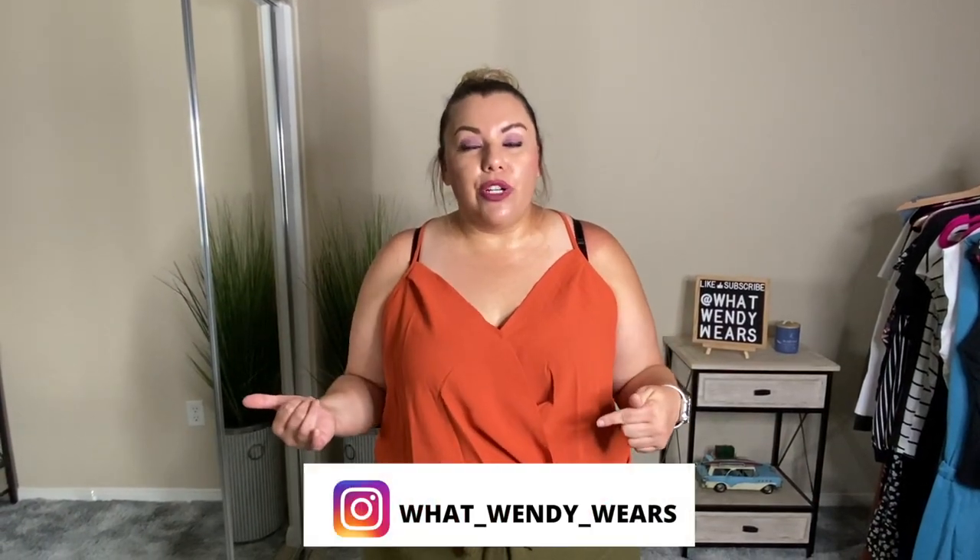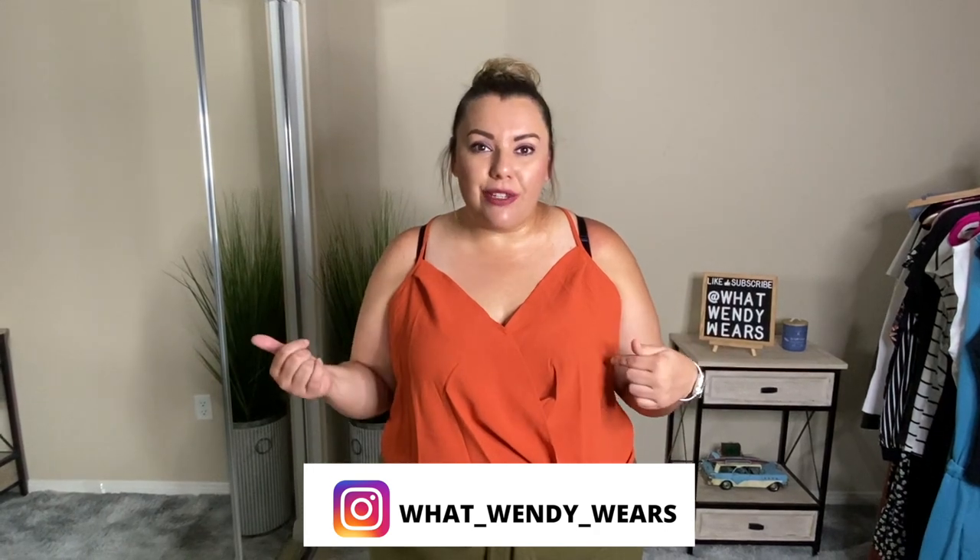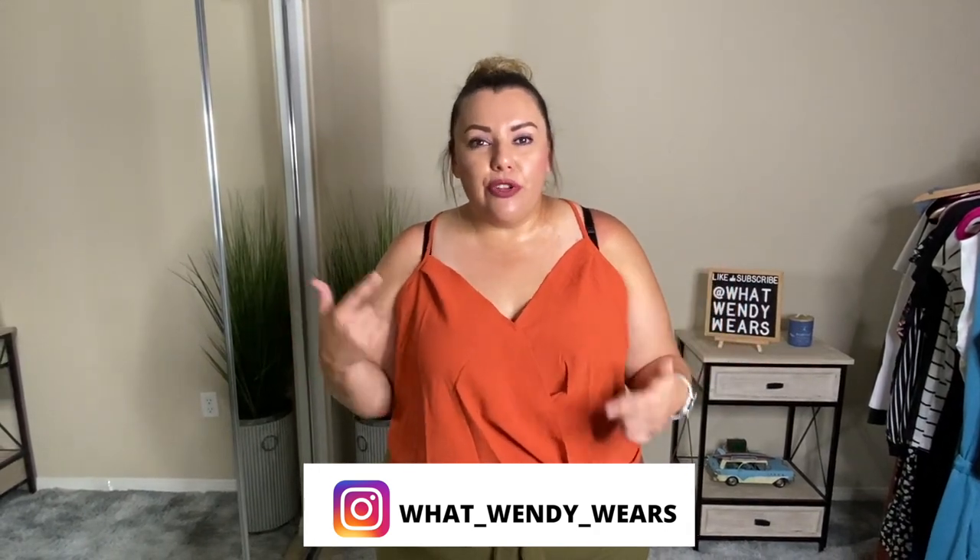If you like videos like this, hit the like, subscribe, and the notification bell because new videos do come out weekly and you don't want to miss a thing. I also post photos and videos on my Instagram page at WhatWendyWears — you'll be able to see how I style my clothes and you might have similar items in your closet. I went ahead and put a video here that you might like, and I placed my image at the top to make it easy to subscribe. See you in the next one — stay stylish, my friends.